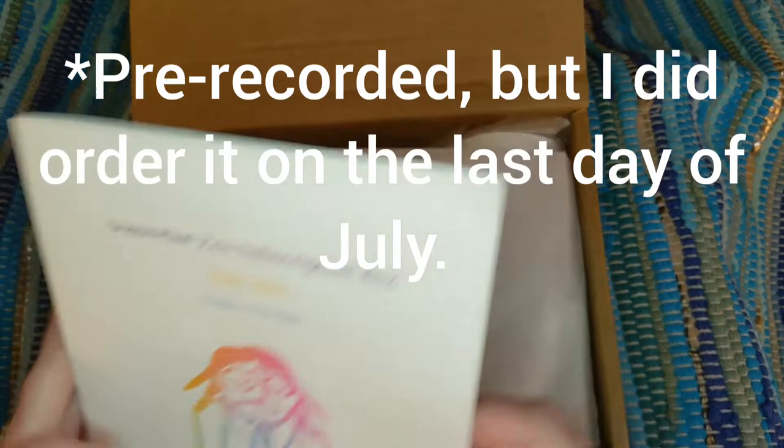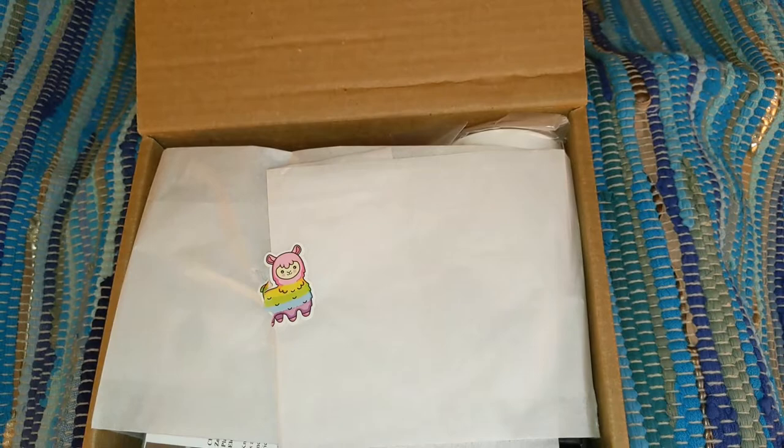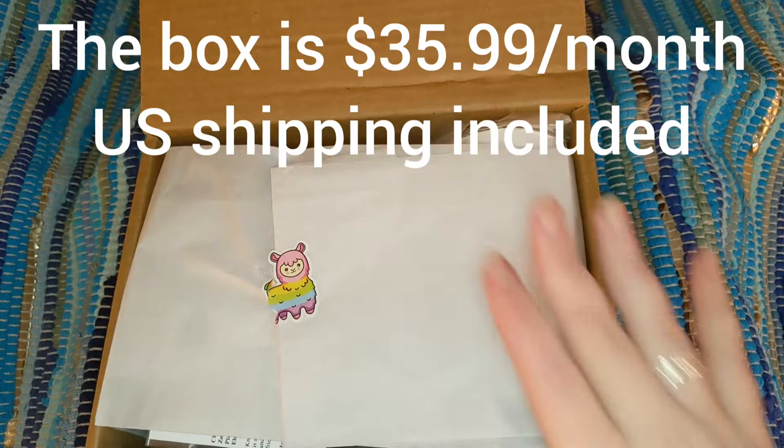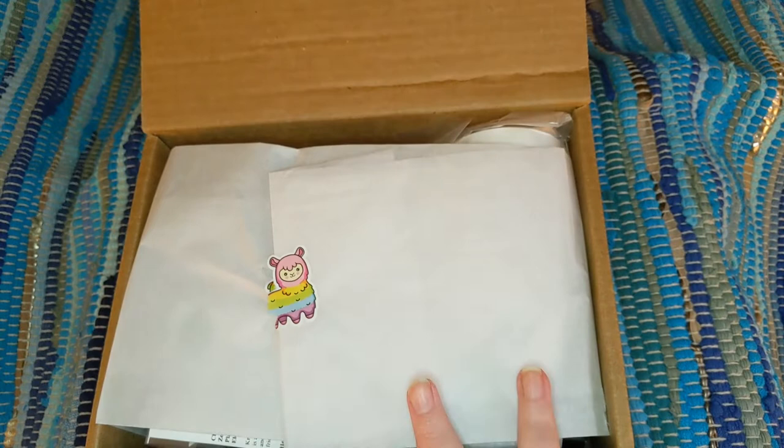Every month there is a product guide, and she gives a little bit about what the box is about — without the spoilers. Rochelle and her mindset, 'Beyond the Box.' The curator, Rochelle, is a very sweet lady, and I cannot wait to show you all the amazing items. You guys have seen these boxes from me before, so you kind of know what to expect.